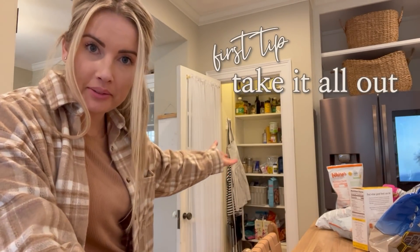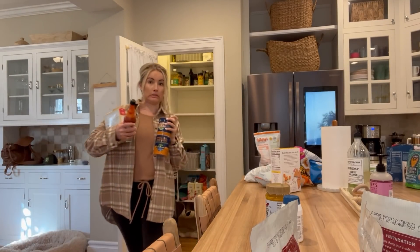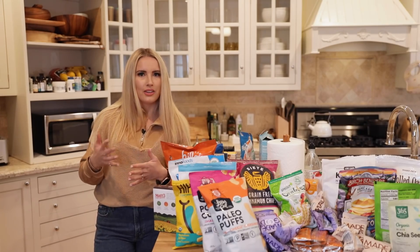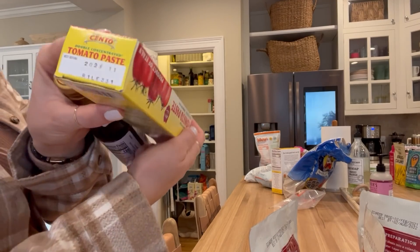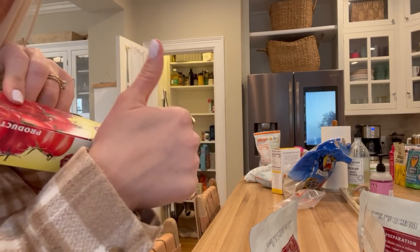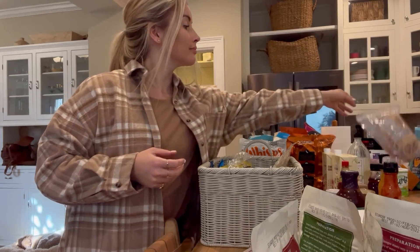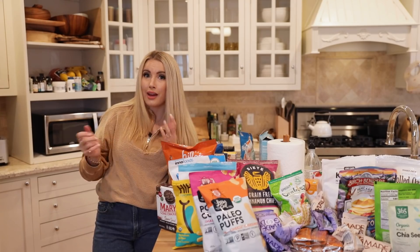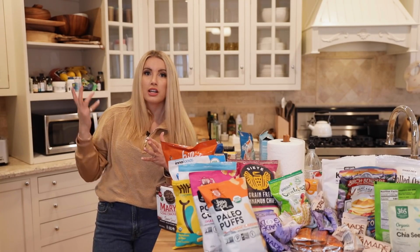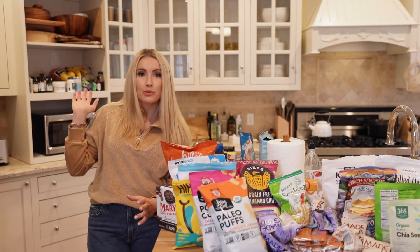First things first: taking it all out. Starting with the pantry — I actually cleaned out my pantry yesterday because I wanted to get ahead of it. It can be kind of time consuming and you really need to look through every single expiration date, because you will be surprised what is in your pantry that's totally expired. This could be spices, pasta or dry goods, any snacks. And also if you have any New Year's resolutions where you're trying to avoid certain foods, now is a really good time to pull those things out and maybe donate them to a shelter or give them to a friend.